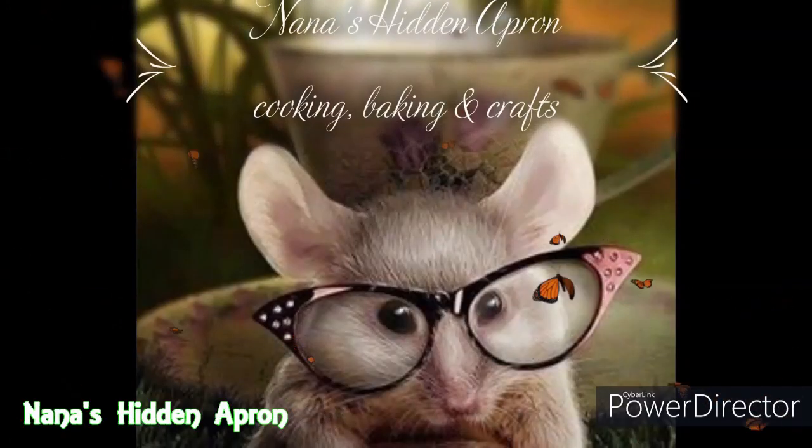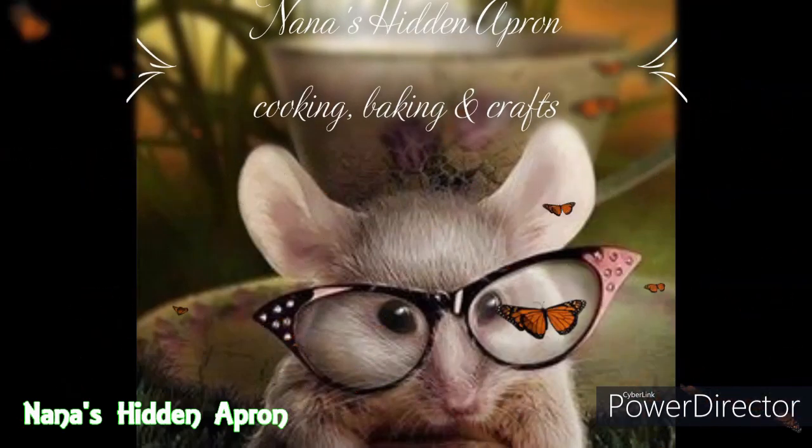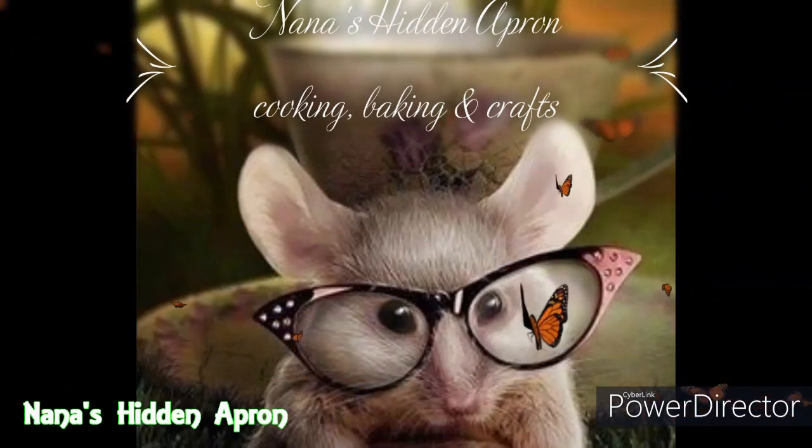Hi, I'm Brenda. Welcome to Nana's Hidden Apron. This morning I want to do something just a little bit different before we get started with our next cooking. We had a pretty bad windstorm here in Kentucky yesterday.